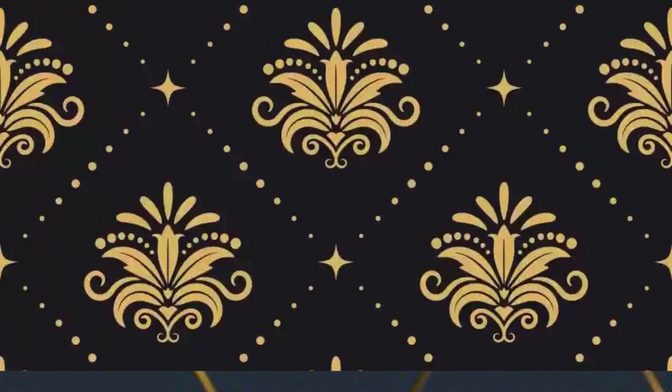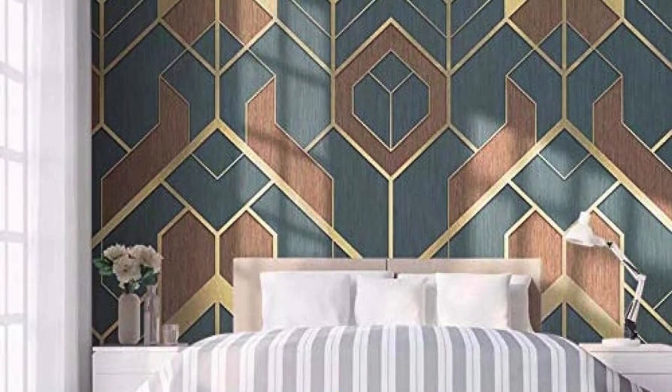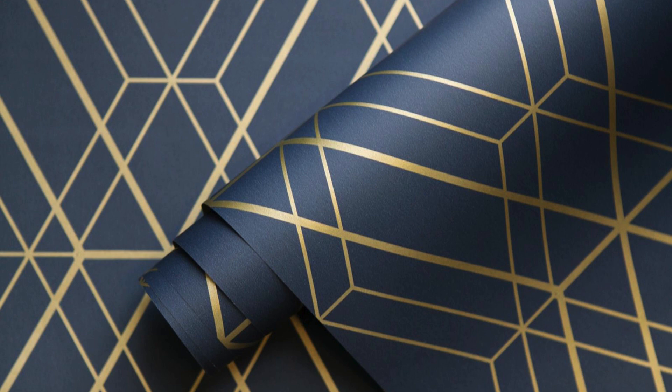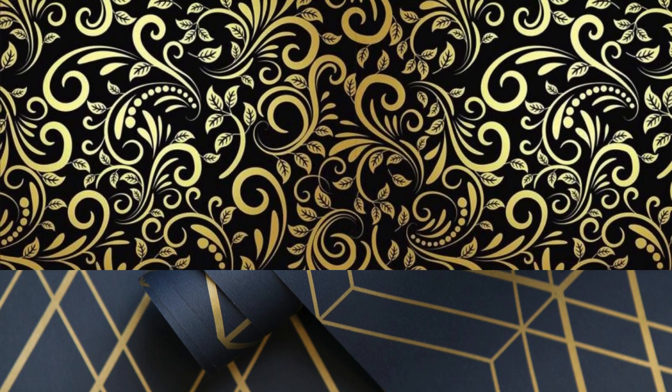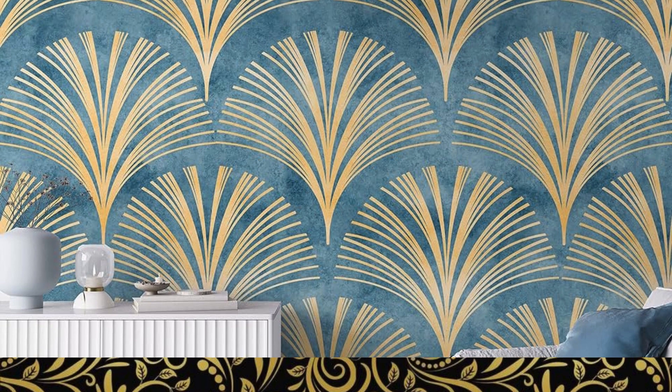As you embark on this design journey, let the luminous charm of metallic wallpaper be your guide, turning your home into a captivating narrative of style and elegance. Elevate your interior design narrative with the opulent allure of metallic wallpaper, where every wall becomes a canvas for your artistic expression. Imagine a living room bathed in the golden glow of a sunburst pattern, infusing the space with warmth and radiance — whether it's the cool sophistication of platinum or the rich allure of bronze.